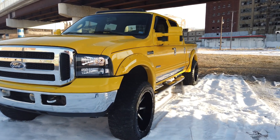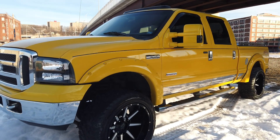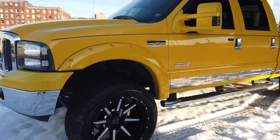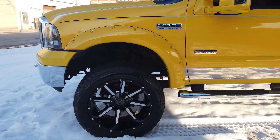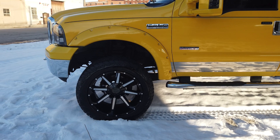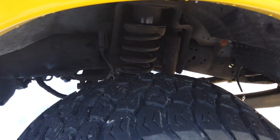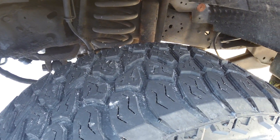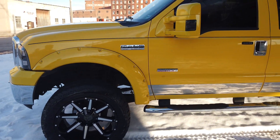Three inch leveling kit — which is what we do to all these 6.0s and 7.3s that we bring in. We service the suspension and do a three inch leveling kit. Wheels are Mayhem Arsenal 22 by 12s, negative 51 offset, with a 35/12.50/20 tire — Cali Terrain Gripper, with a 40,000 mile warranty.